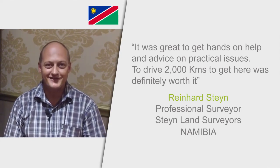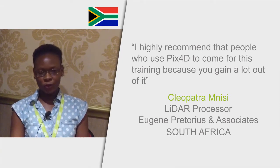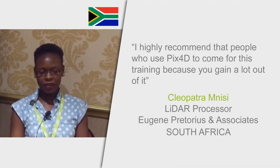I highly recommend that people use PIX4D and come for this training, because you gain a lot out of it.